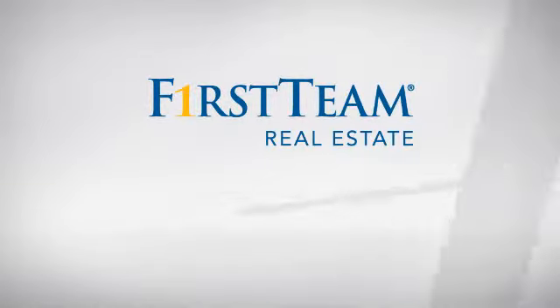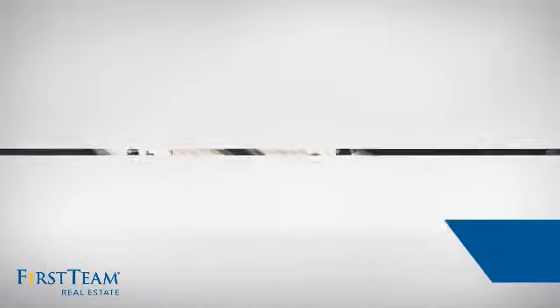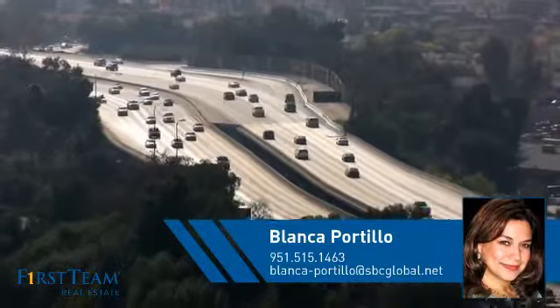At First Team Real Estate, you'll find a place you'll feel right at home in. This video is brought to you by your real estate agent, Blanca.